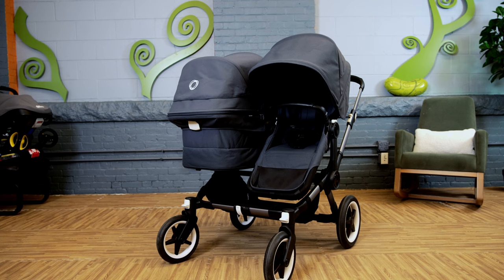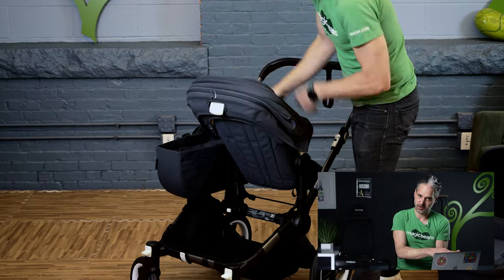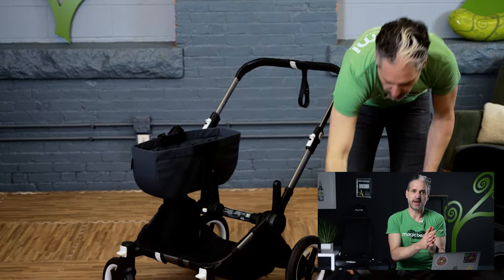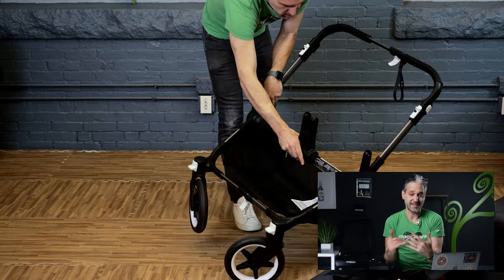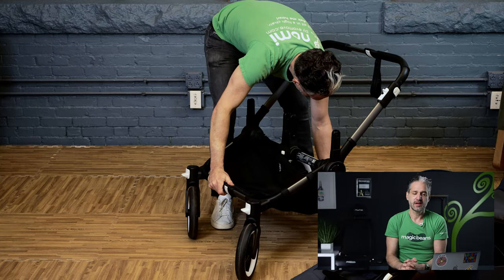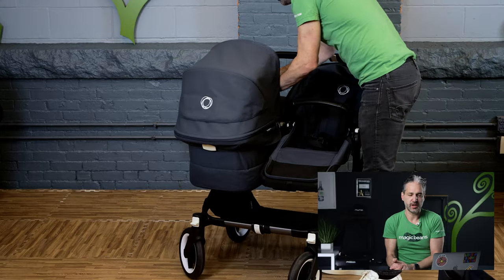My other alternative is the Bugaboo Donkey 5. What makes the Donkey a great alternative to the Vista is that it also turns into a double stroller — the Fox does not, but the Donkey does. If you're looking for a double stroller that goes double-wide, you expand the Donkey from a single mono to a double wide. Both seats go in both directions, it comes with a bassinet included, and you can get a second bassinet for it if you're having twins. It also works as a travel system with one or two infant car seats.